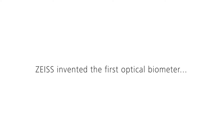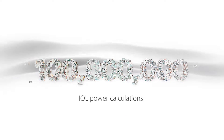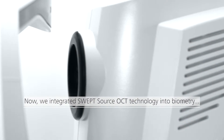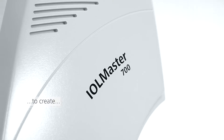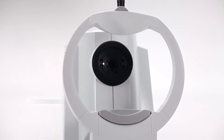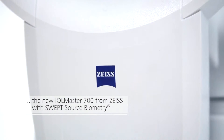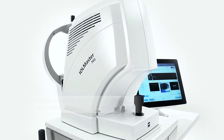Zeiss invented the first optical biometer, which became the standard of care with more than 100 million IOL power calculations. Now we have integrated swept source OCT technology into biometry to create the new IOL Master 700 from Zeiss with swept source biometry.